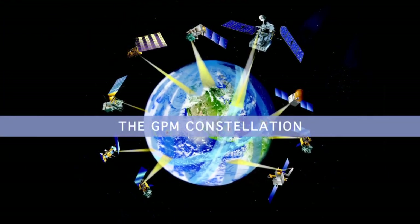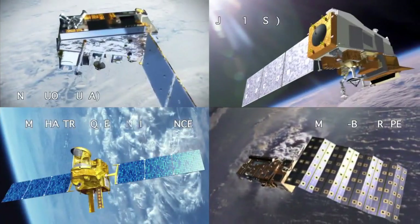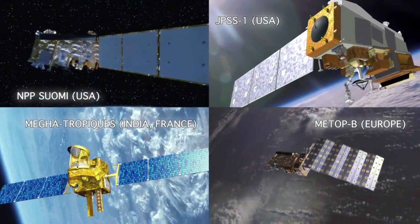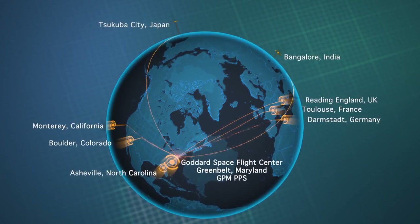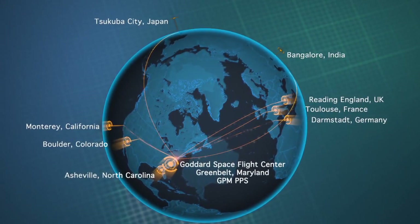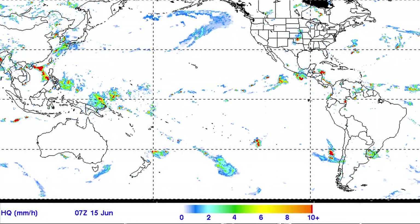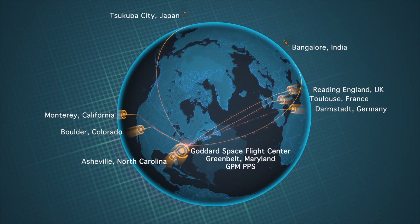The GPM mission is not just the core spacecraft, but also a constellation of existing satellites from partners around the world. Each constellation member may have its own unique scientific objectives, but they all contribute data to the PPS in order to develop global precipitation products. The PPS then produces a suite of data products, including both instrument-specific and merged data, unifying the data gathered by the international partner satellites that make up the GPM constellation.